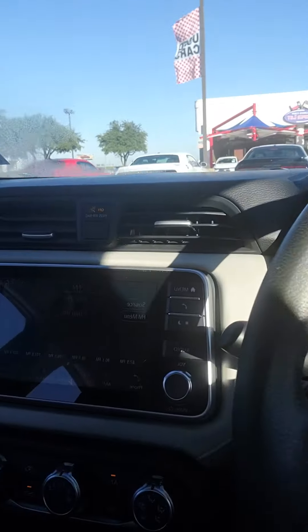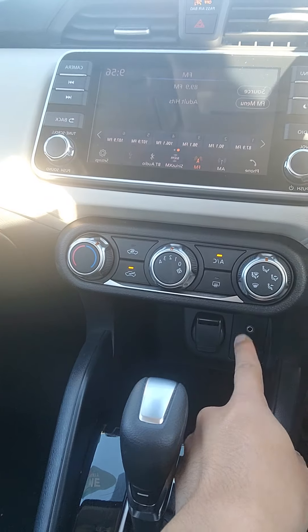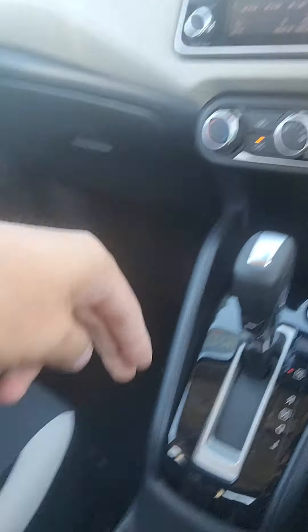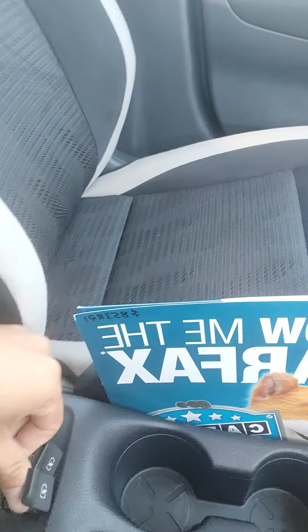Do have Apple CarPlay and Android Auto. Do have your cruise control settings, your media settings. Here's your infotainment system. USB, aux cord, and a 12 volt conversion there. Got some storage there, two cupholders, some more storage there, and two USB ports here as well.